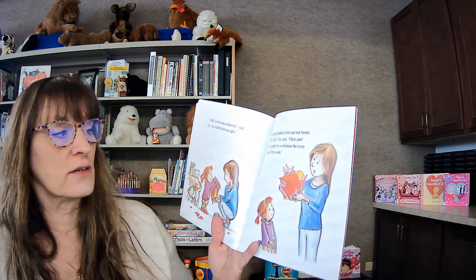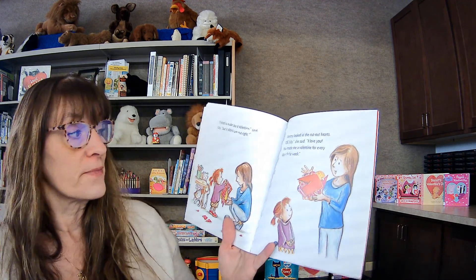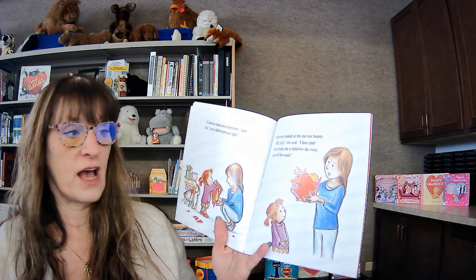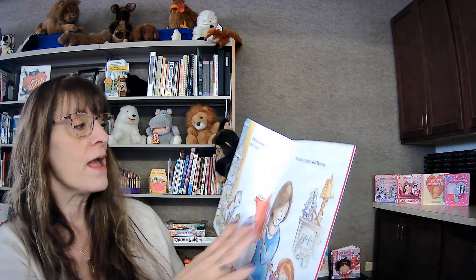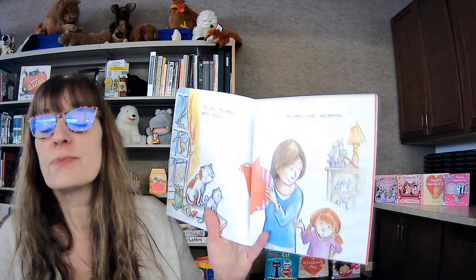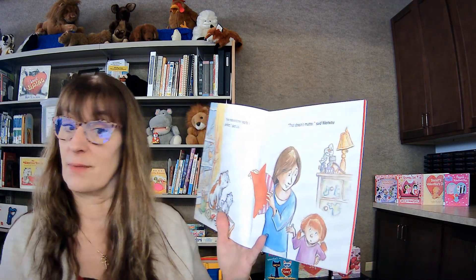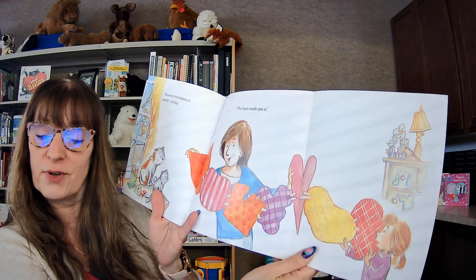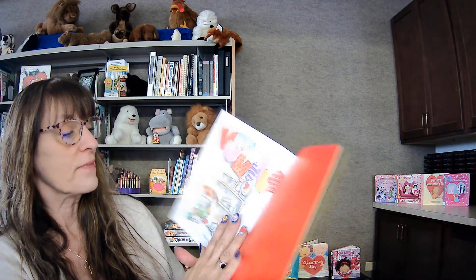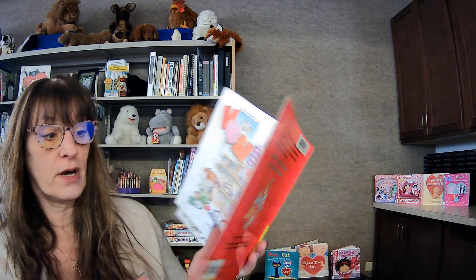Lily pulled out all the hearts onto the table and got to work. 'I tried to make you a valentine,' she said, 'but it didn't turn out right.' Mommy looked at the cutout hearts. 'Oh, Lily,' she said, 'I love you. You made me a valentine for every day of the week.' 'But none of the hearts is perfect,' said Lily. 'That doesn't matter,' said Mommy. 'The heart inside you is.' Her heart is perfect, because Lily loved her mommy so much.